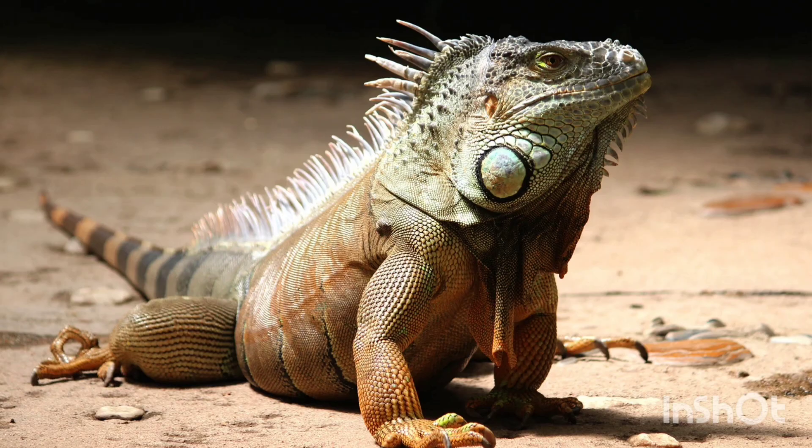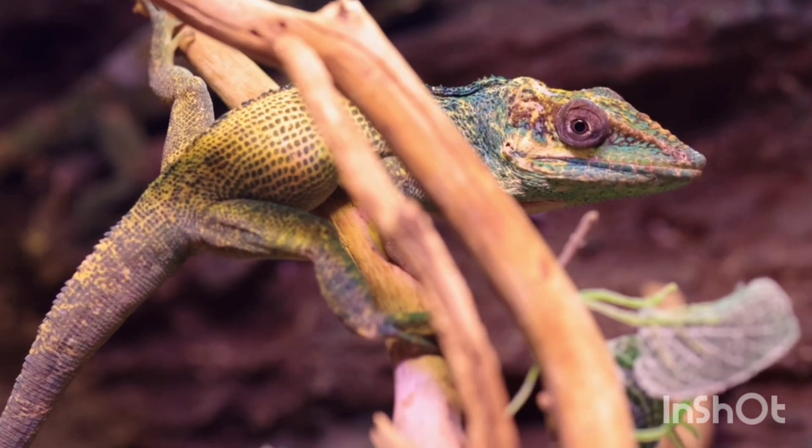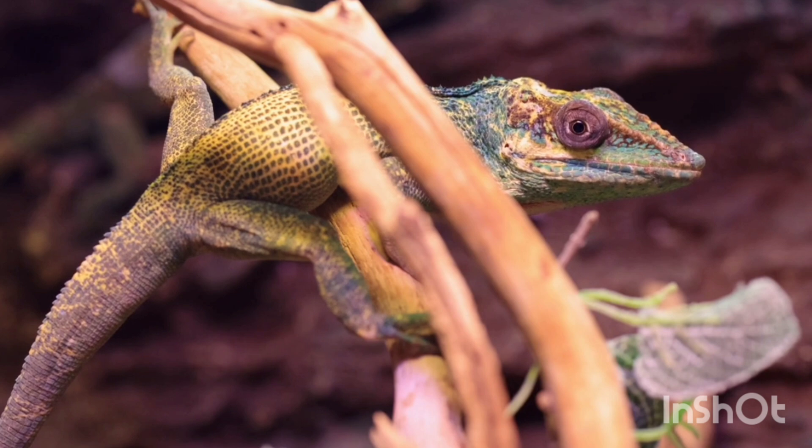Importance of iguanas in the ecosystem: They help in seed dispersal by eating fruits and spreading seeds. They are a food source for predators like birds and snakes. Their burrows provide shelter for other small animals.